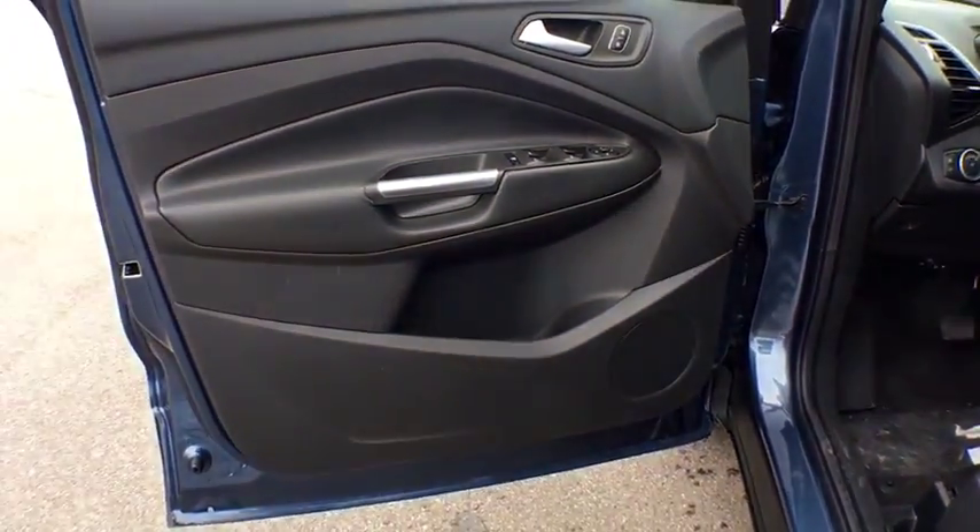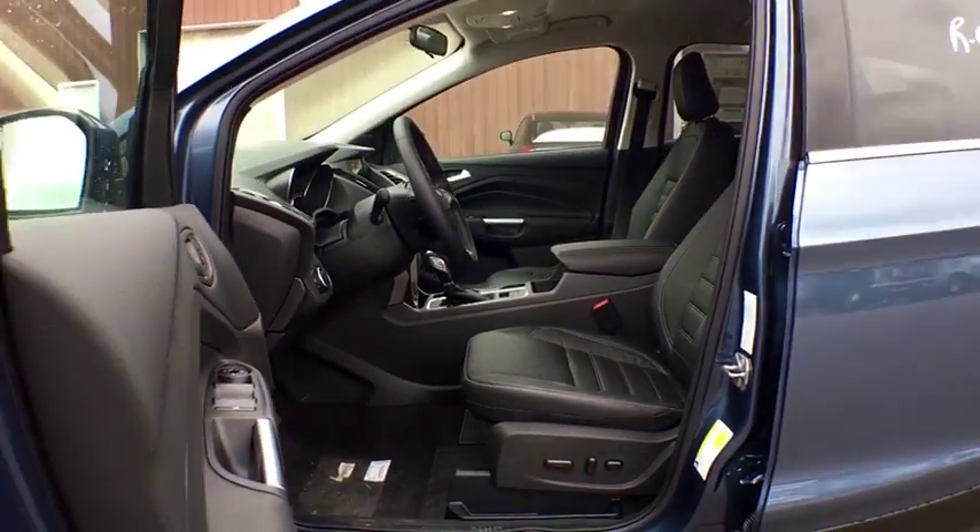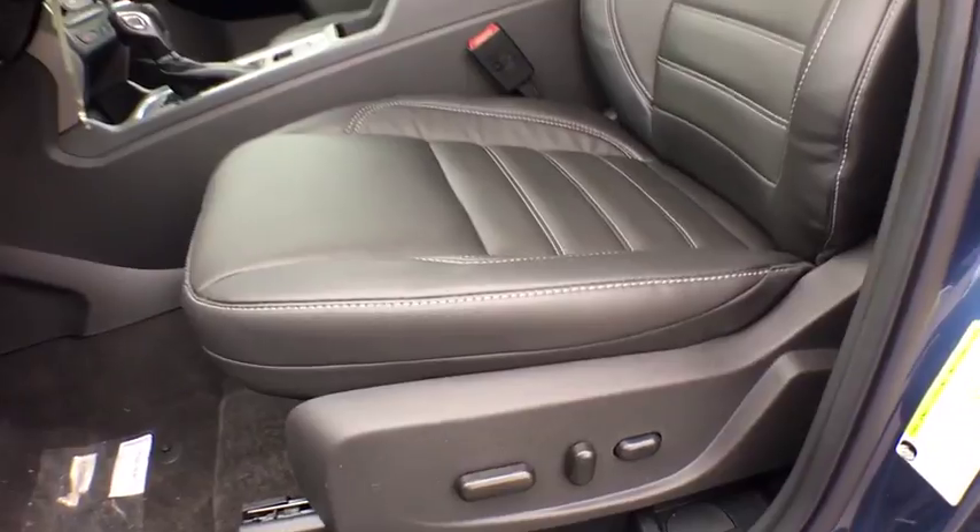Aluminum wheels, cruise control, four-wheel disc brakes, four-wheel drive, floor mats, AM FM Stereo Radio, rear defrost.